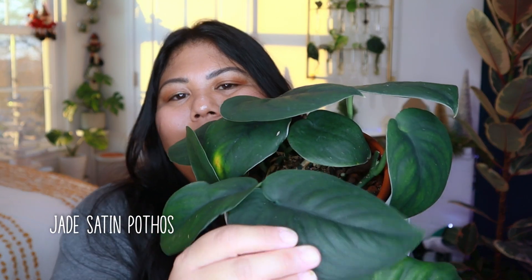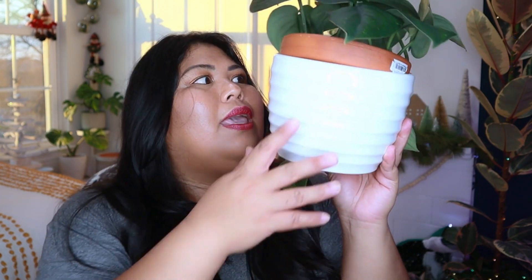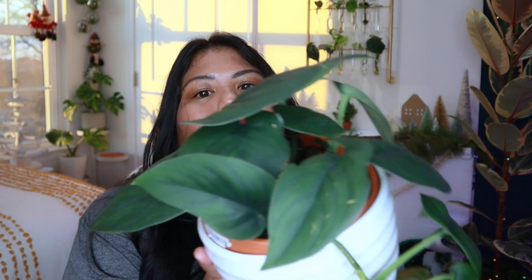I think this is number nine: the Scindapsus jade satin. Unlike other Scindapsus pictus that are variegated, this one is the non-variegated version — just fully green. Interestingly, this fully green version is actually more expensive than the variegated Scindapsus pictus plants we commonly know. I got this from a trade last year starting with four to six single leaf cuttings, and now it looks like this. It would have been trailing a lot longer if I didn't keep pruning and propagating it, but that's also how I keep the leaves very large.